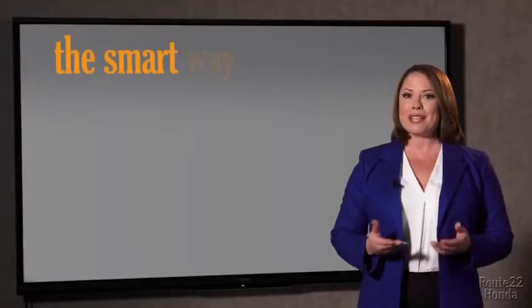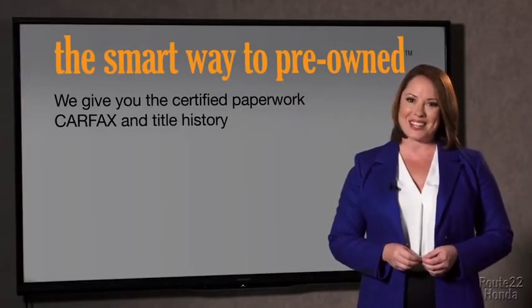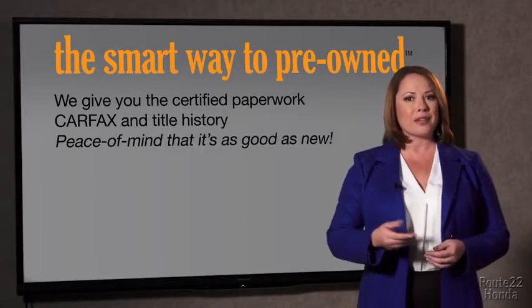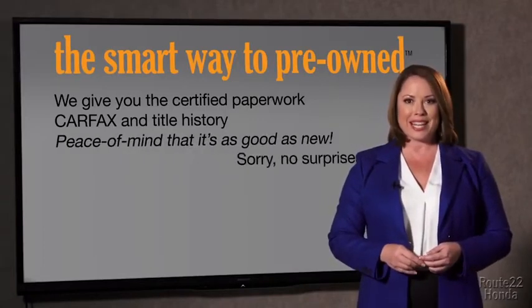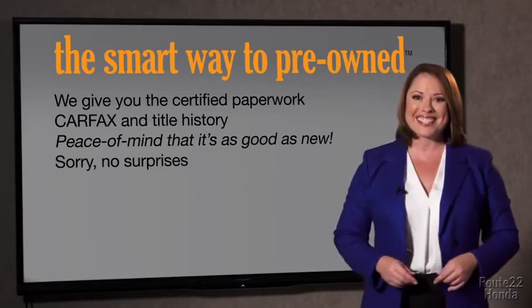Why should you worry if the odometer's been rolled back, or you're the victim of a salvaged or rebuilt vehicle, or worse, a washed title? We give you the certified paperwork along with the Carfax and the title history, providing you with the peace of mind that your certified pre-owned is as good as new. We don't skimp on any of those little things that need to be checked out, and that's why it's the smarter way to buy your pre-owned vehicle.